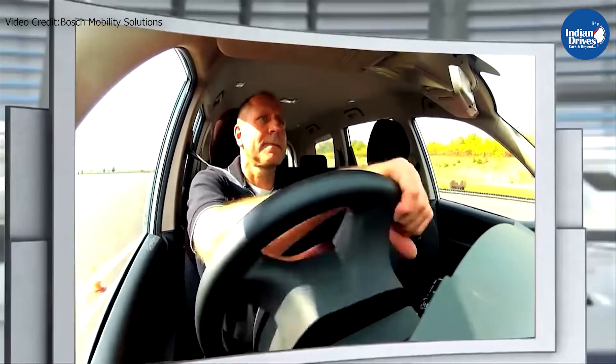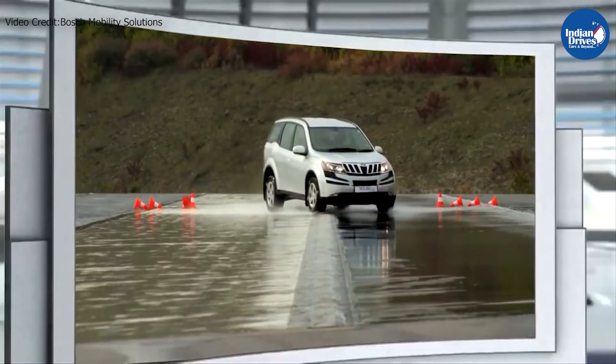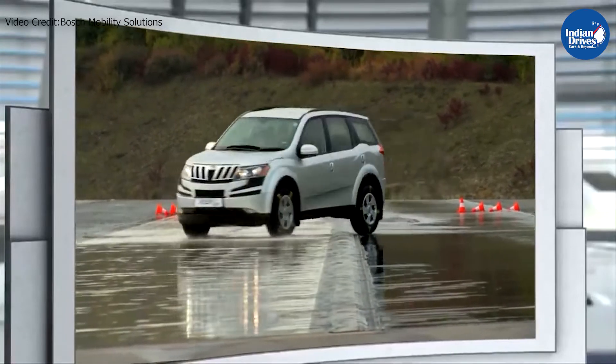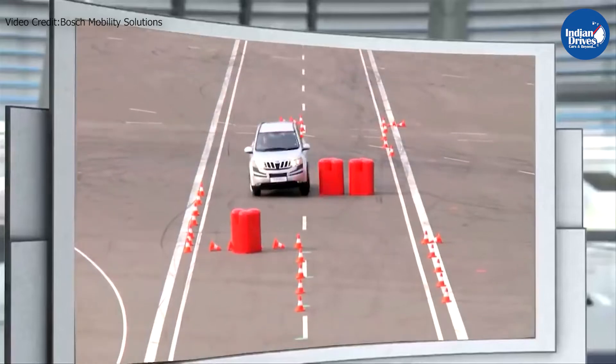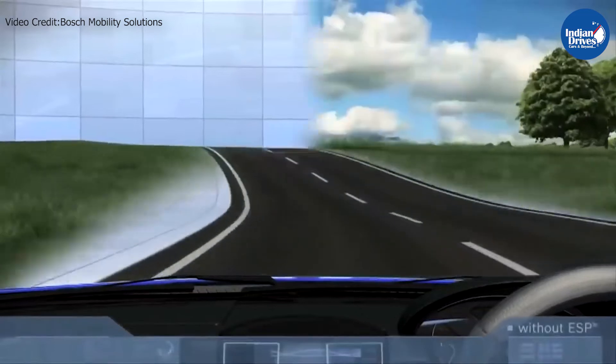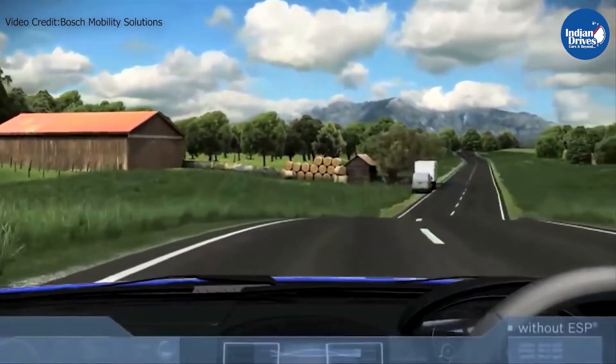The Electronic Stability Program is a technology that detects any loss in grip and automatically applies brakes to the required wheels to improve vehicle stability. The ESP works with the help of wheel speed sensors and steering angle sensors. The modules continuously keep all parameters in check, and as soon as any loss of traction is detected, the ESP intervenes to bring the car back into a safe driving line.